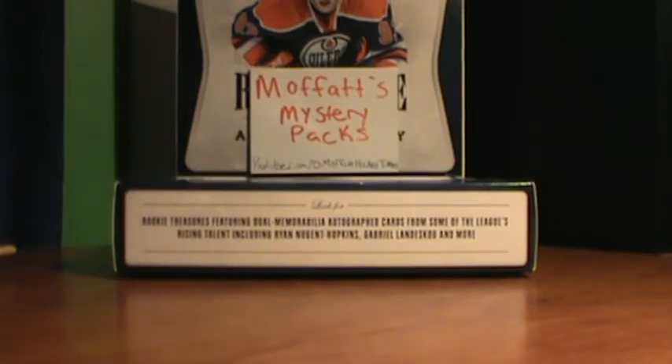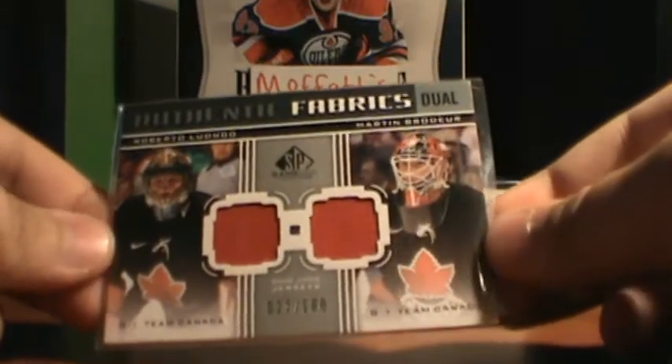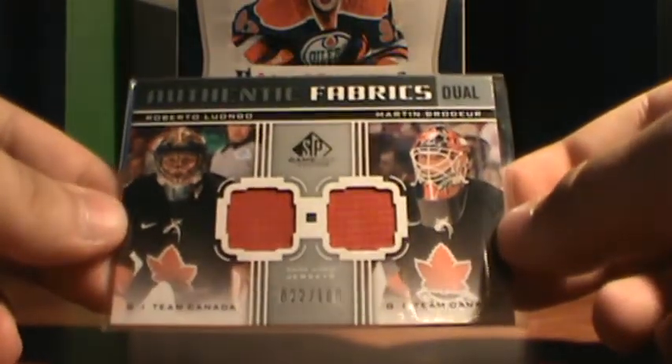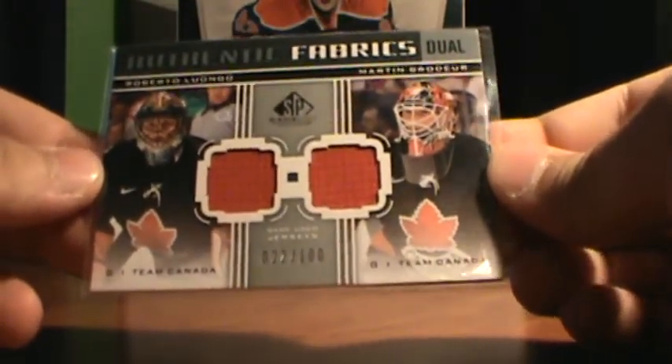Next up, I got this Authentic Fabrics Duel, numbered 22 of 100, of Luongo and Martin Brodeur. I don't know if that'll be up for trade or sale. I really love both goalies, especially Team Canada goalie cards. So yeah, that's a nice card.